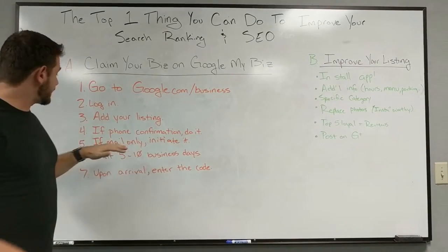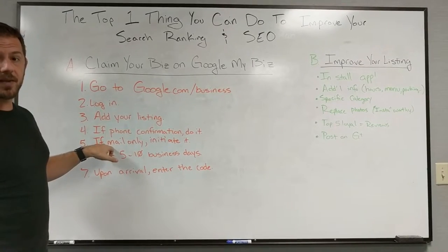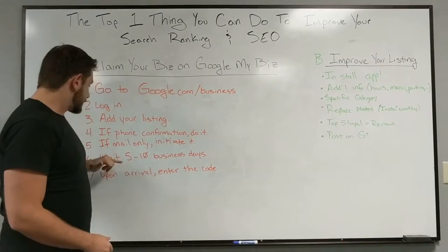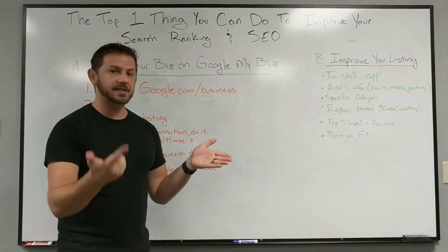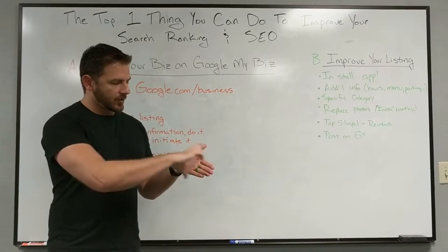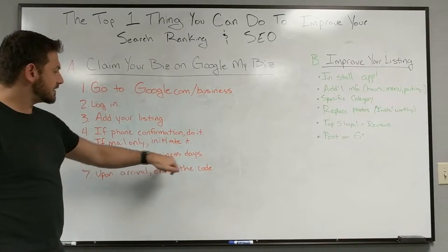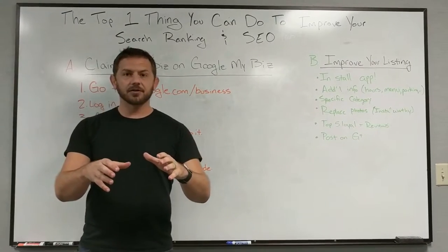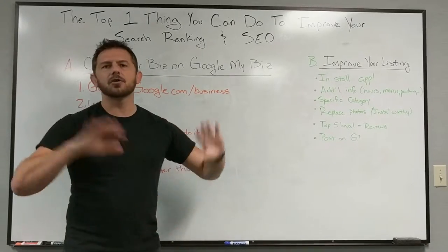If you only have the mail option, go ahead and initiate it. You'll wait five to ten business days and receive a little postcard that looks like it's from Google. Make sure your secretary, assistant, friends, or family don't throw it away — it'll have a six or seven digit code on it. Once it arrives, go back to google.com/business, find your listing, click verify, enter the code, and you're done.